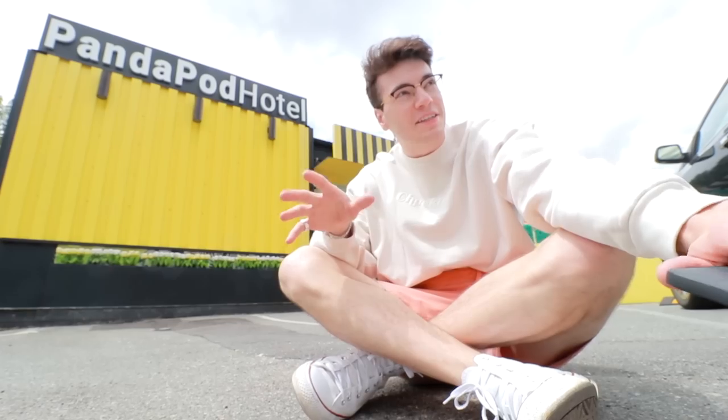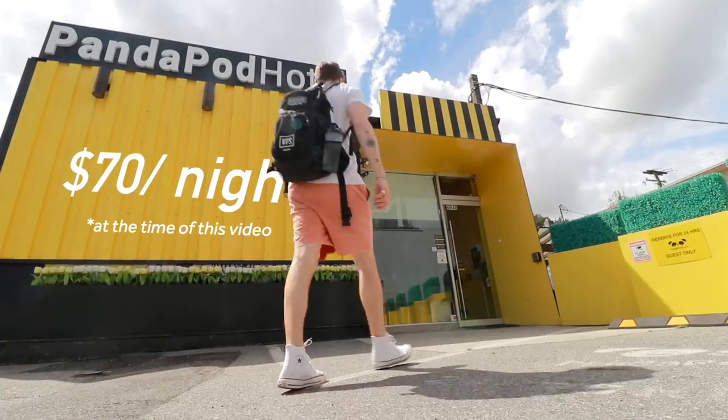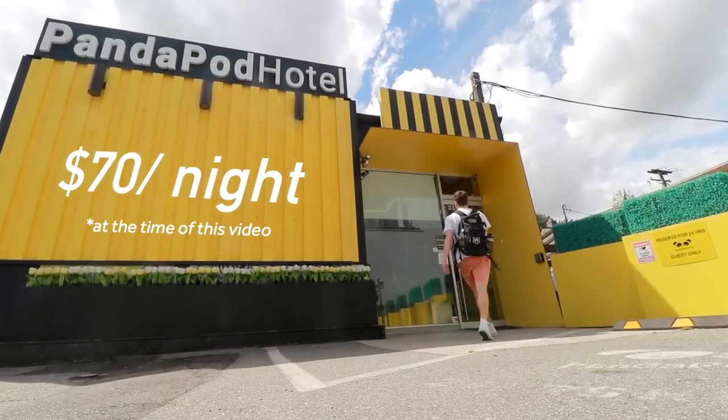I am now outside of the Panda Pod Hotel, and I do want to let you know this video is sponsored by Panda Pod. But speaking out of honesty, this is probably the most efficient way to stay in Vancouver. We're going to do a little self-guided tour, but just for reference, you can stay here for around $70 a night, which is a lot better than the average of $220 a night for Vancouver.